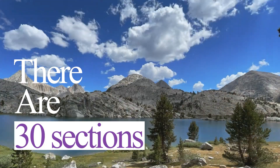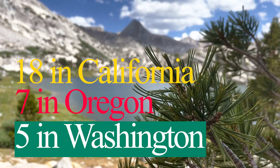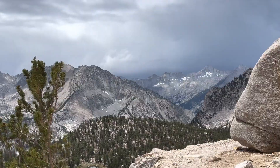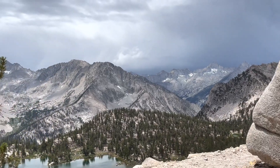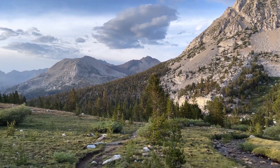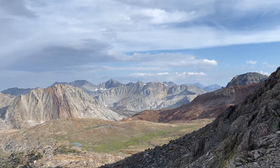There are 30 sections total, with 18 in California, 7 in Oregon and 5 in Washington. Out of these sections, here are some of the best ones you should definitely check out if you decide to hike the PCT.